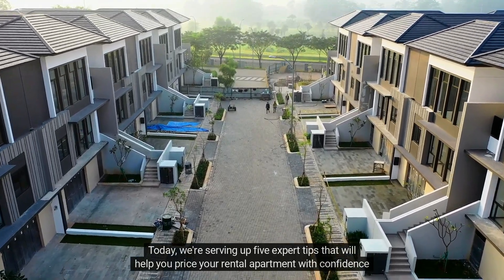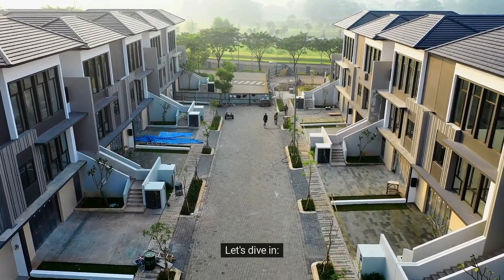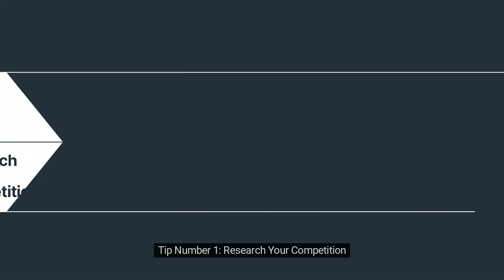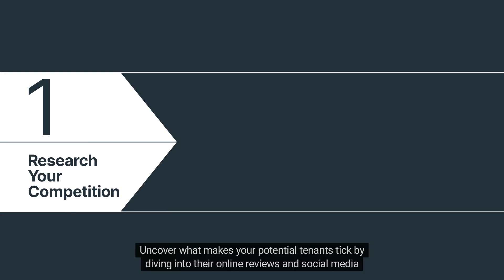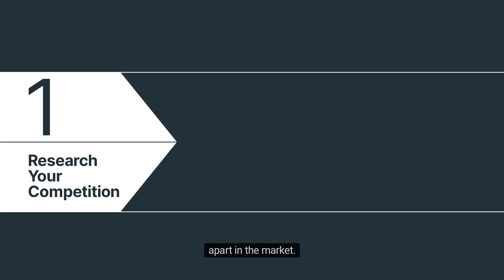Today we're serving up five expert tips that will help you price your rental apartment with confidence and precision. Tip number one: research your competition. The foundation of every victory lies in meticulous research. Uncover what makes your potential tenants tick by diving into their online reviews and social media feedback. You'll gain insights that can turn sluggish customer service into lightning-fast responses, setting you apart in the market.